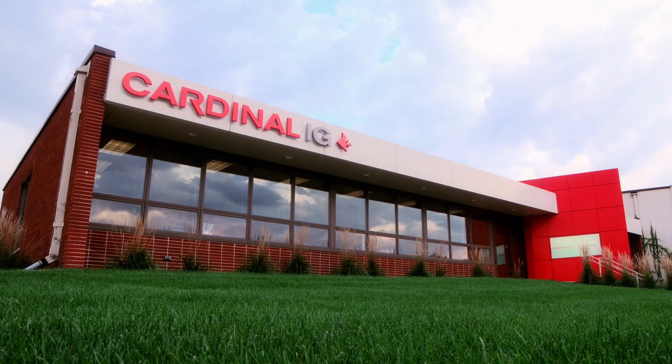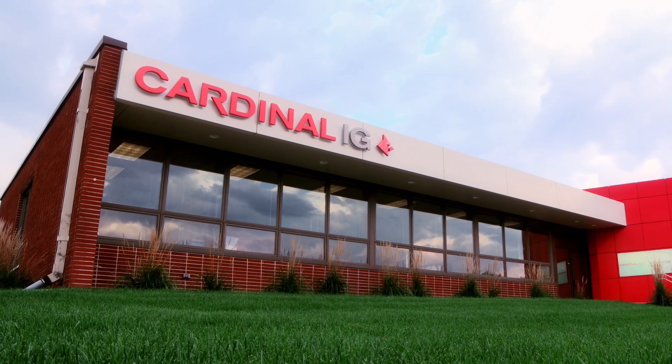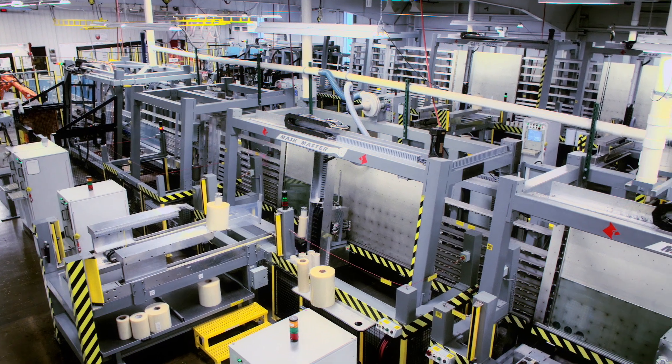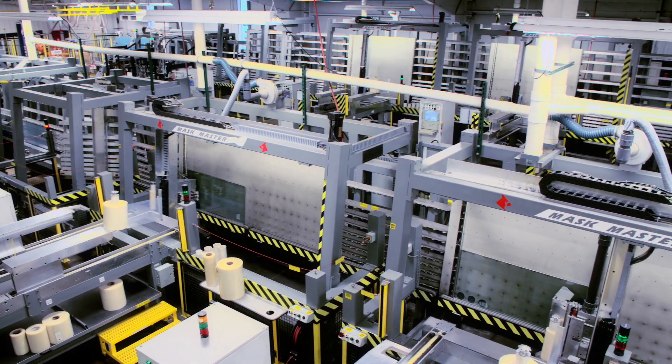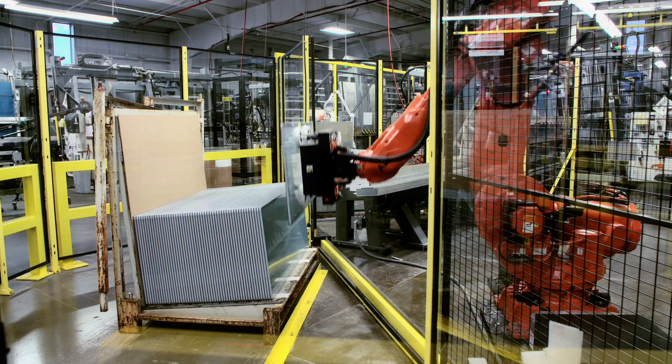The final step of our technology tour brings us to Cardinal's insulating glass fabrication. This is where all of Cardinal's efforts come together. Cardinal is the world leader in durable, long-lasting insulating glass units.